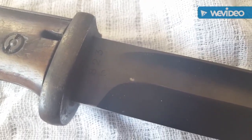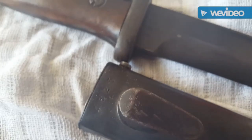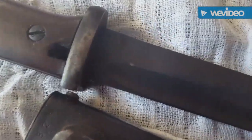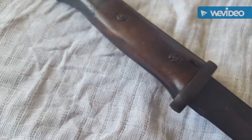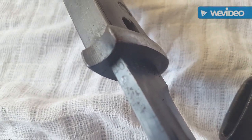If we look at the numbers on here — 4823, matching the scabbard. And on the other side of the blade you've got E-Pack & Sons, and the blade is dated 1940.